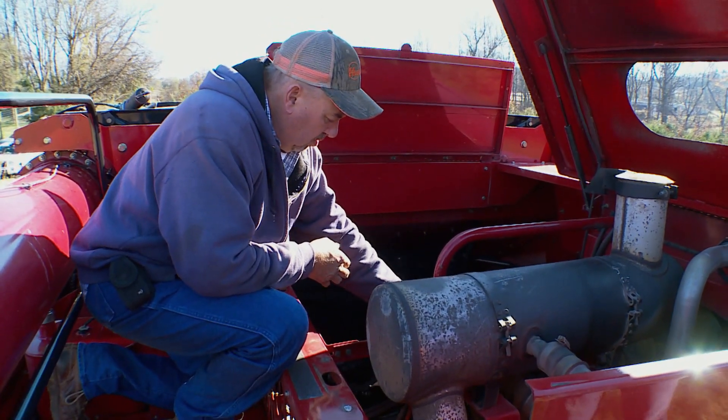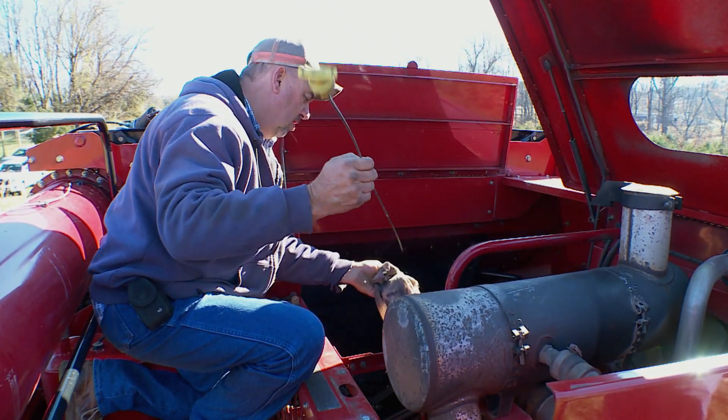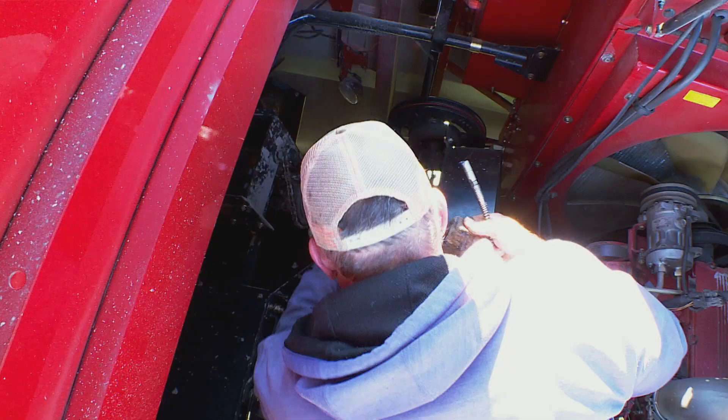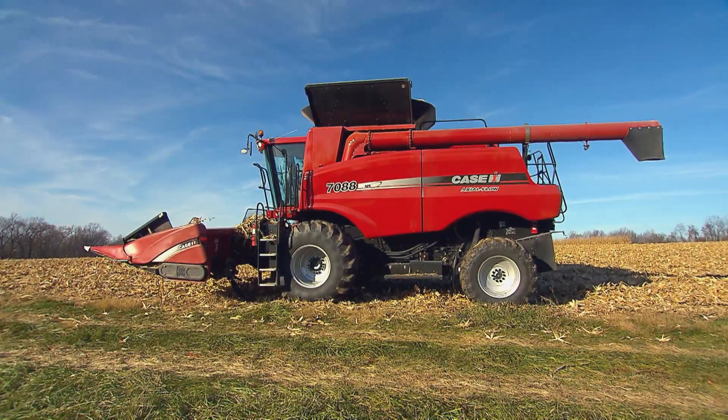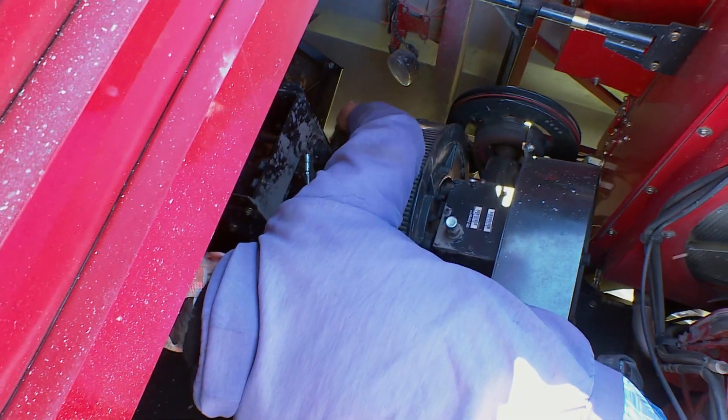Farmer Ricky Bauer can vouch for that as he prepares for today's corn harvest. The work starts with a routine checkup under the hood of the combine. Ricky and his mechanical companion have a big task at hand and they can't afford a breakdown. He usually greases it and looks it over in the morning to find any problems and alleviate them during the day.